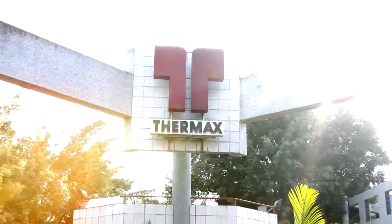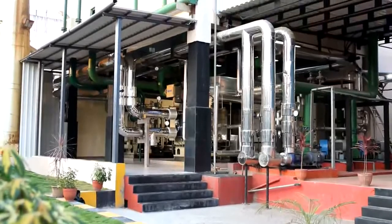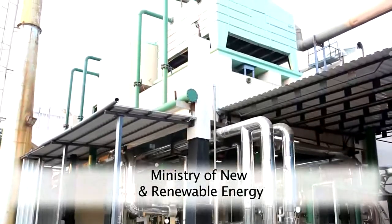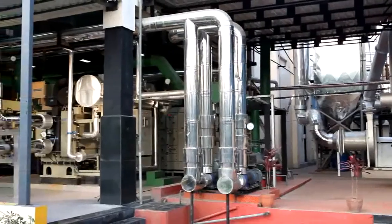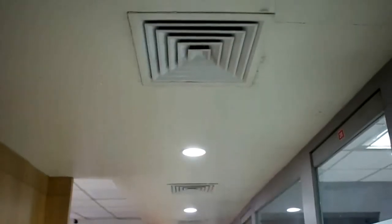Thermax, after successfully commissioning Tripoli absorption chillers at two of India's prestigious buildings — Nuclear Power Corporation of India and Ministry of New and Renewable Energy — replicated this success story with two steam-driven absorption chillers having a cumulative capacity of 600 TR for in-house district cooling.